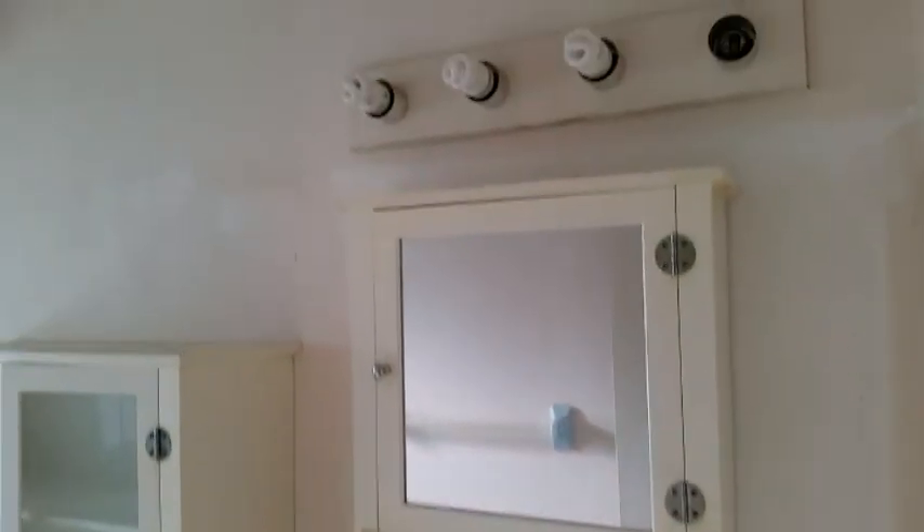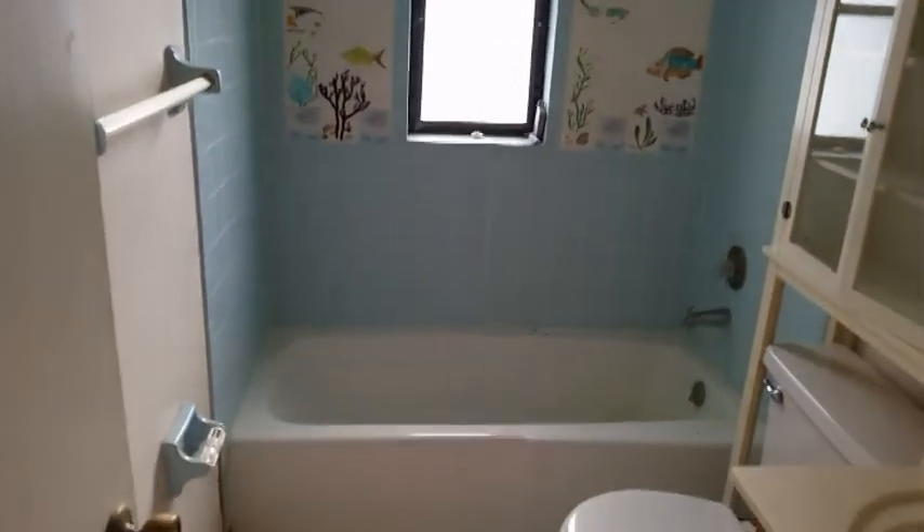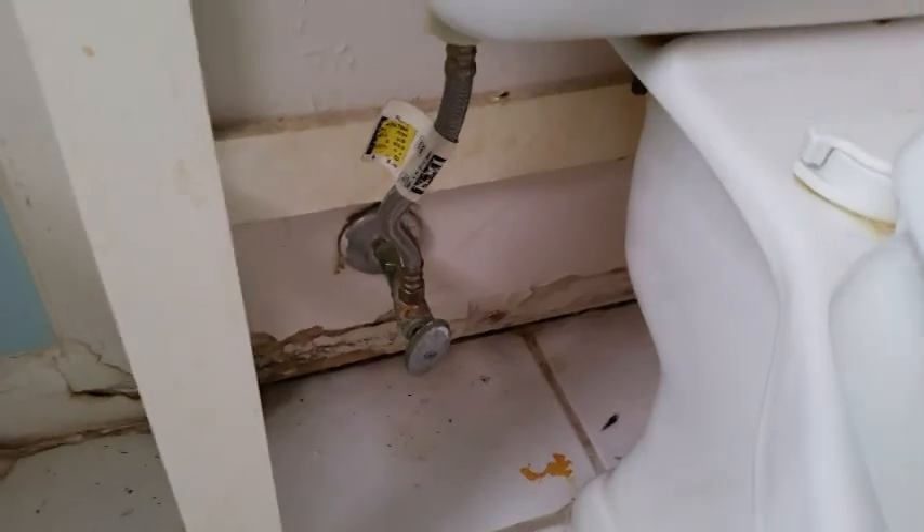The second bathroom has another oak vanity with a cultured marble top in good condition, and the same mirror setup. The blue tile is in excellent condition and will clean up nicely. There are nice little mosaics on the sides of the tub — you can see a fish. I'd put in baseboard behind the toilet — looks like they never reinstalled it, possibly from a past water leak. There's also some caulking needed around the toilet base.